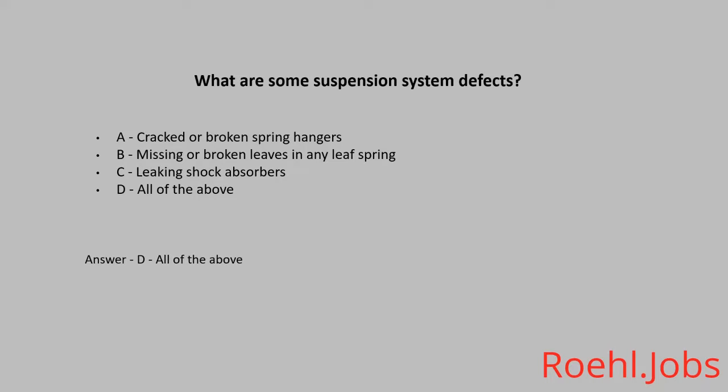While driving, you are confronted by an aggressive driver. What do you do? A. Pull over. B. Speed up. C. Report the aggressive driver to the proper authorities. The answer is C. Report the aggressive driver to the proper authorities.